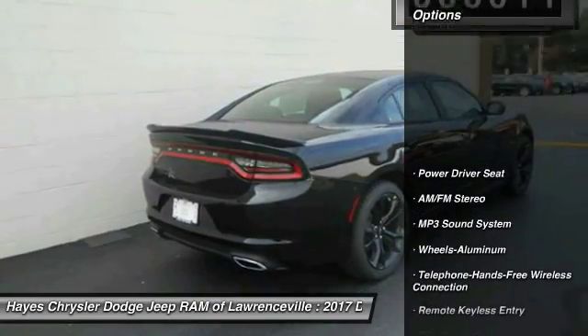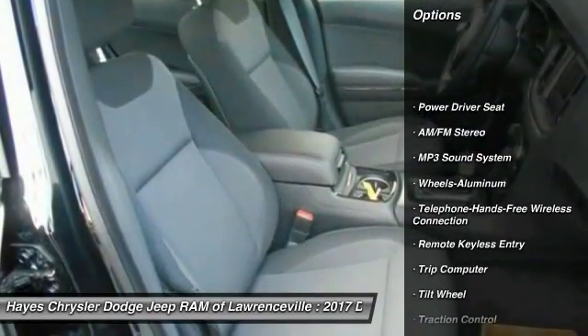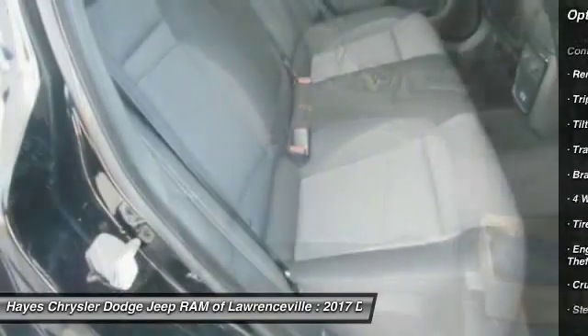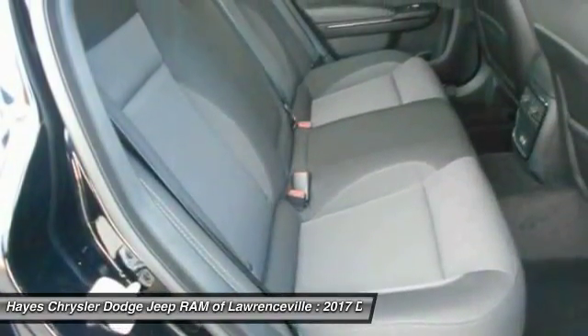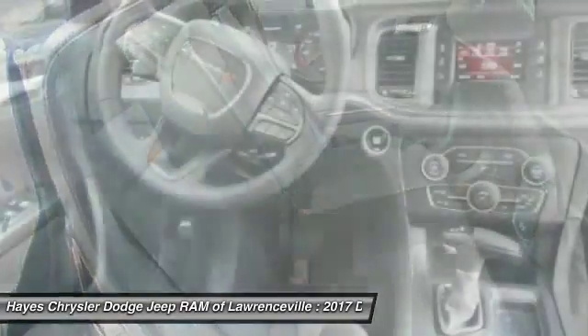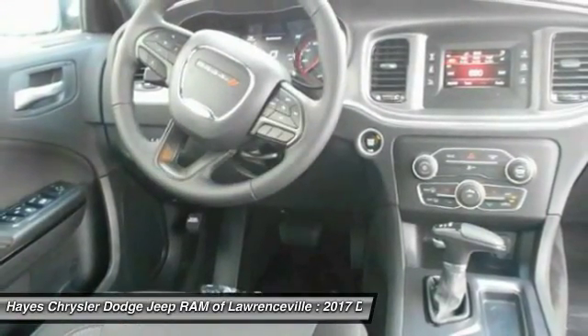Here are some of this vehicle's great options: traction control, anti-lock braking system, Bluetooth wireless data link for hands-free phone, air conditioning, power steering, aluminum wheels, cruise control, floor mats, AM FM stereo radio, climate control multi-zone.